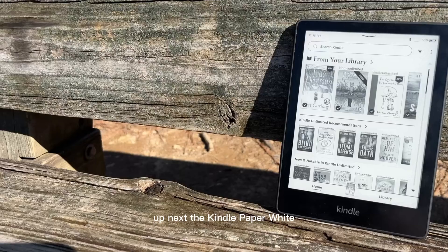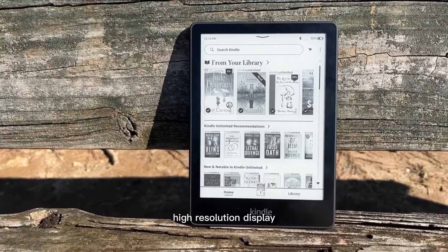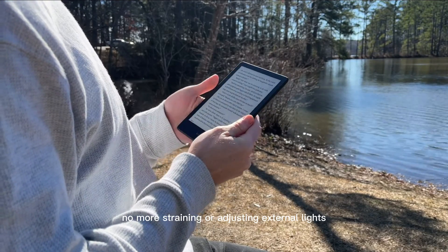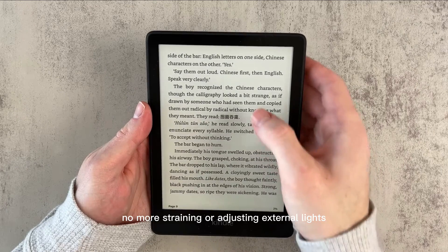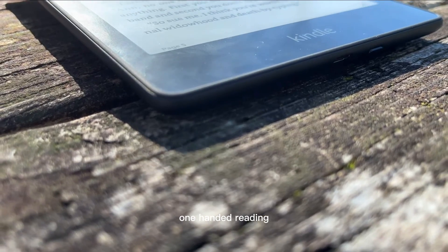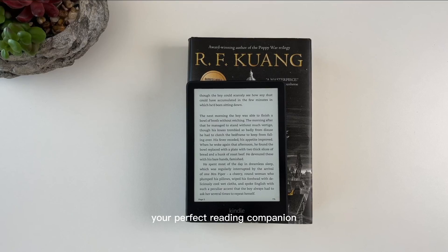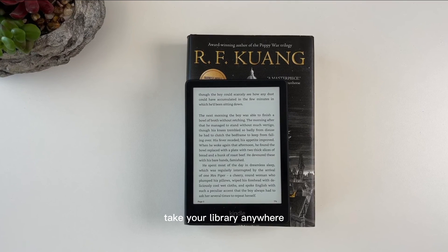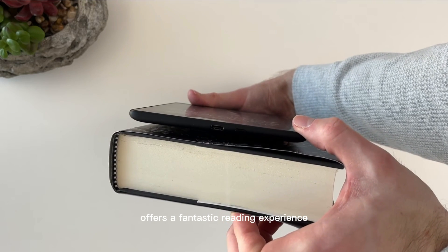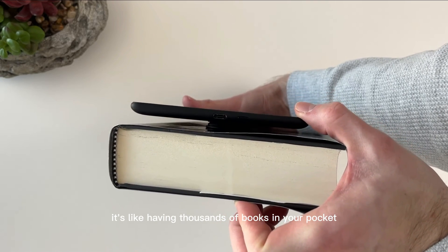Up next, the Kindle Paperwhite. It features a 6-inch high-resolution display with a built-in light, making it easy on your eyes even during late-night reading sessions — no more straining or adjusting external lights. The device's sleek and lightweight design allows for comfortable one-handed reading. Whether you're on a crowded commute or lounging at home, the Kindle Paperwhite is your perfect reading companion. With its glare-free screen, the Kindle Paperwhite offers a fantastic reading experience even under bright sunlight — it's like having thousands of books in your pocket.